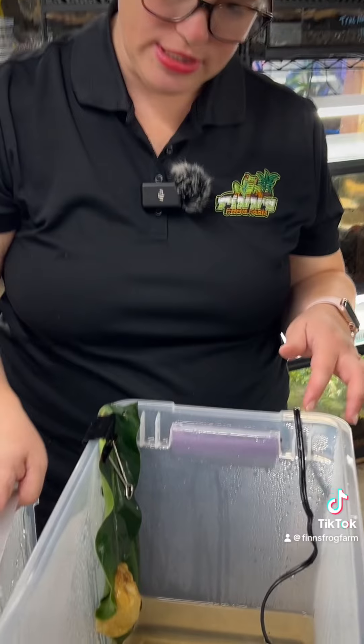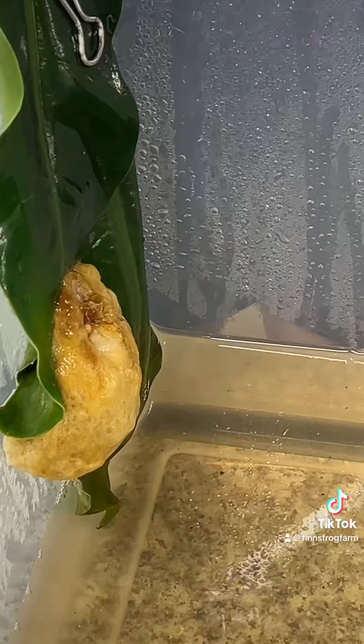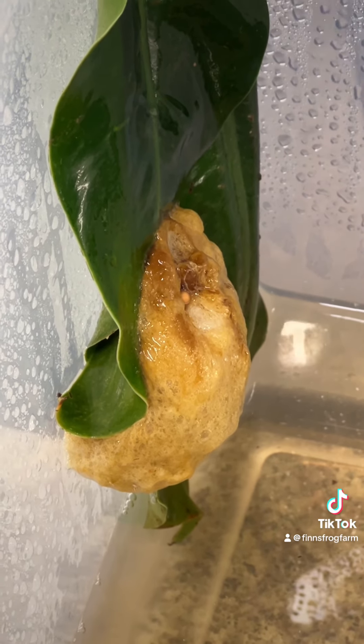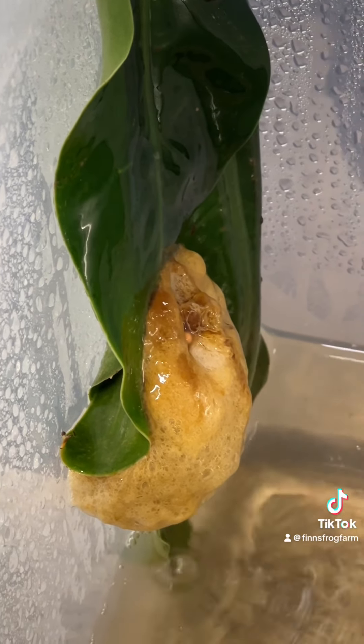Hi, it's Katie and Jim with Finn's Frog Farm. We want to give you an update on the Borneo-eared tree frog egg nest that was laid. It's been 10 days since they laid the eggs and we've been spraying it. The last clutch of eggs was dropping tadpoles on day 8 and 10, so we're a little nervous right now that they may not have been fertilized.